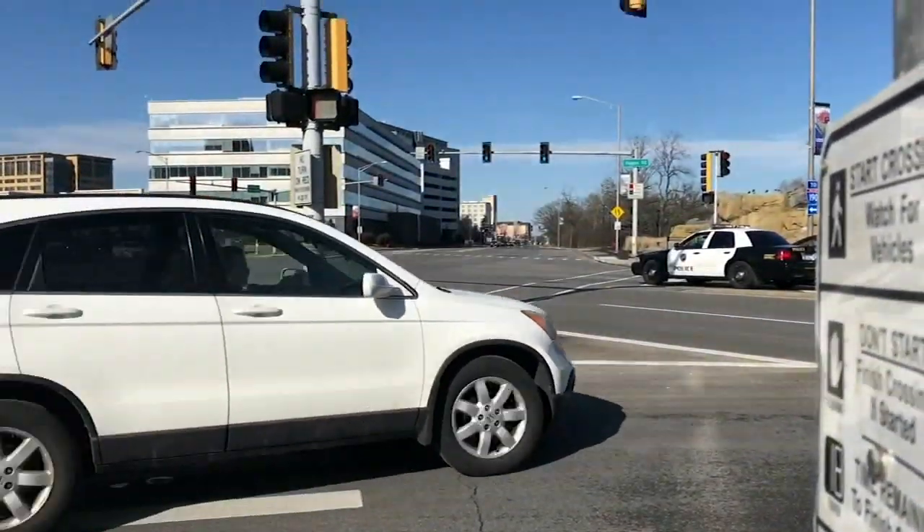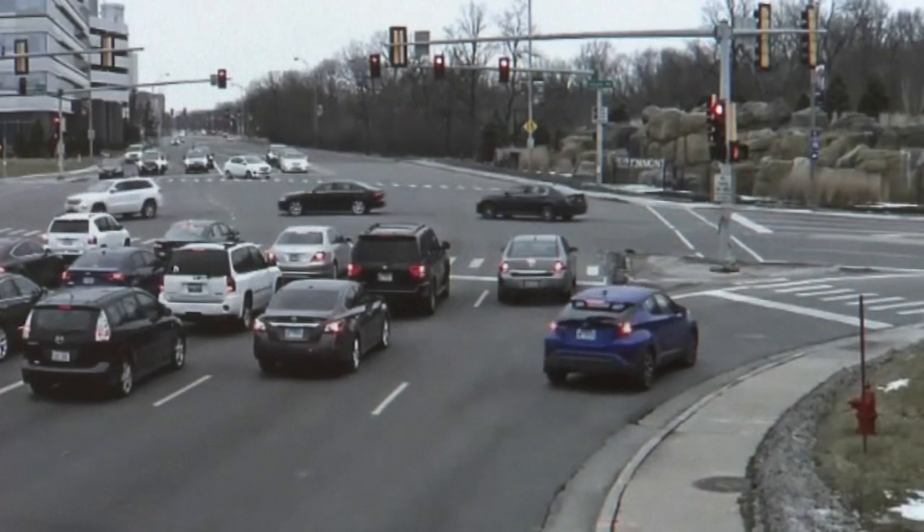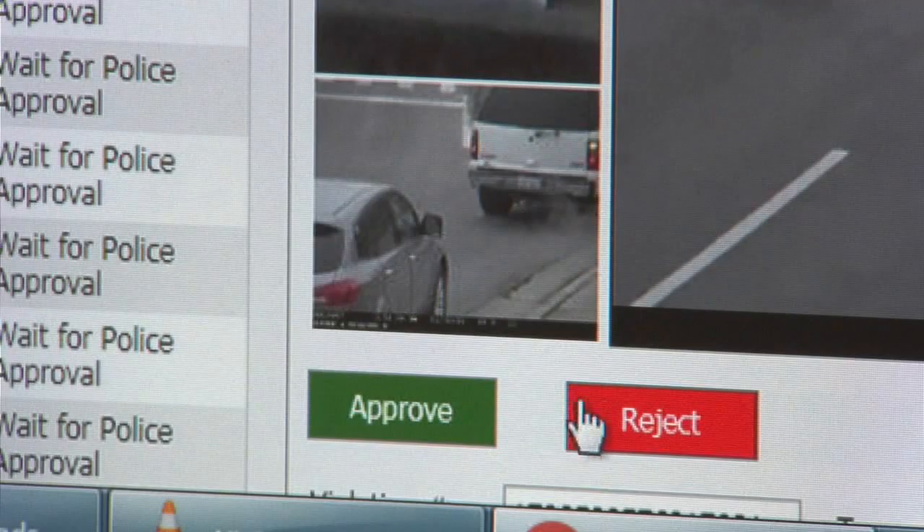It is a lot of money. Where does it go? General fund. Is it a trap? No, it's not a trap. I don't believe it's a trap. The official cited what he calls a 48% reduction in crashes at the intersection and says all alleged video offenses are reviewed by a public safety employee before a ticket is issued. We want to be fair.